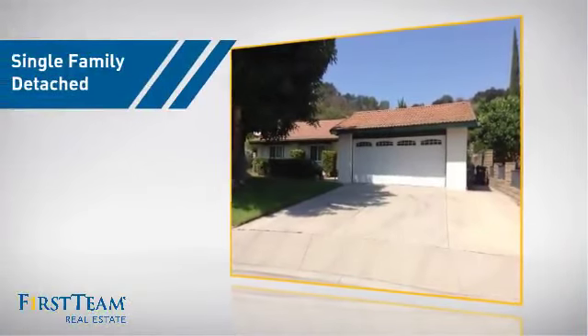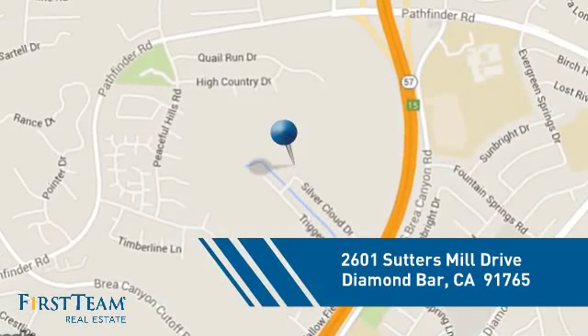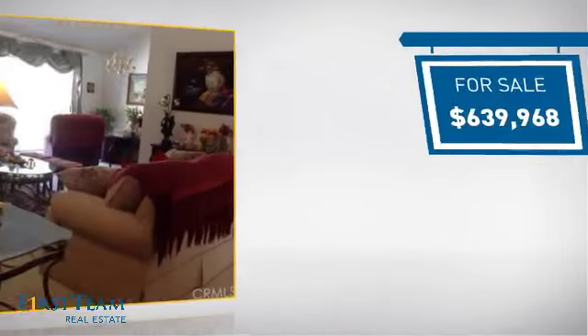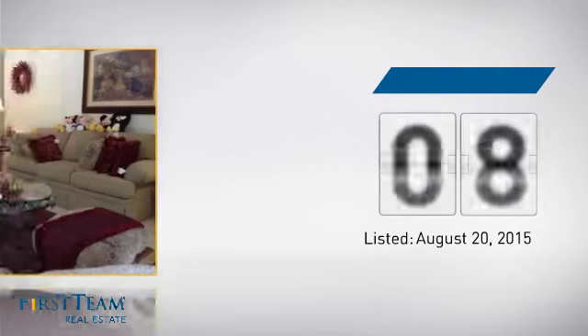This detached home is a great choice for families who want the privacy of their very own lot, and it's located in this area. Currently listed at just under $650,000, it's been on the market since August.